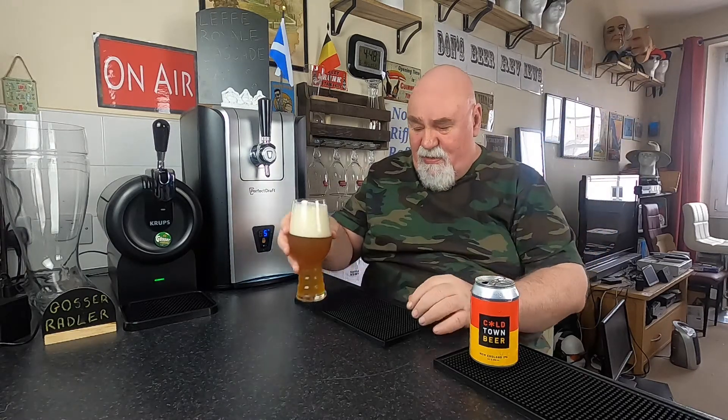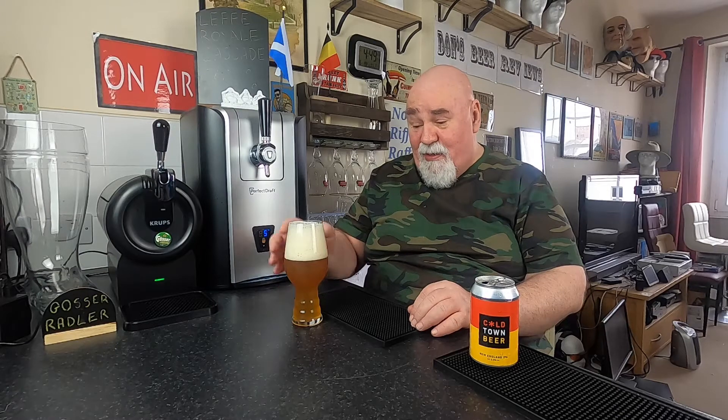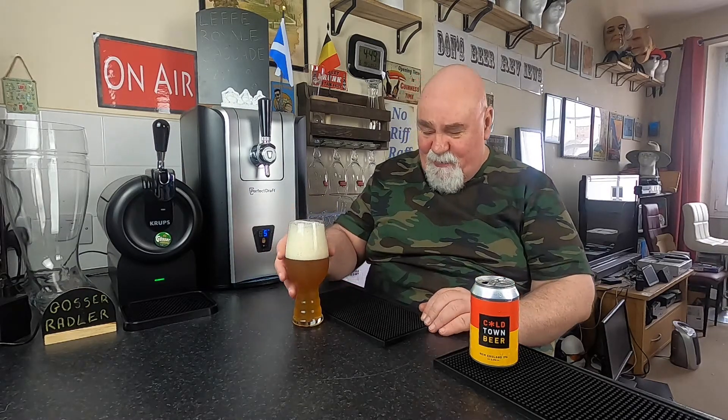Let's have a wee look at the colour. It's hazy. It's a very pale amber. I think this might be a nucleated glass, so there's a stream of fast-rising bubbles. We've got a swirl on it. It's three fingers — maybe four of your normal persons, but three of mine. It's quite a thick, mousse-like foam, with some big bubbles interspersed.